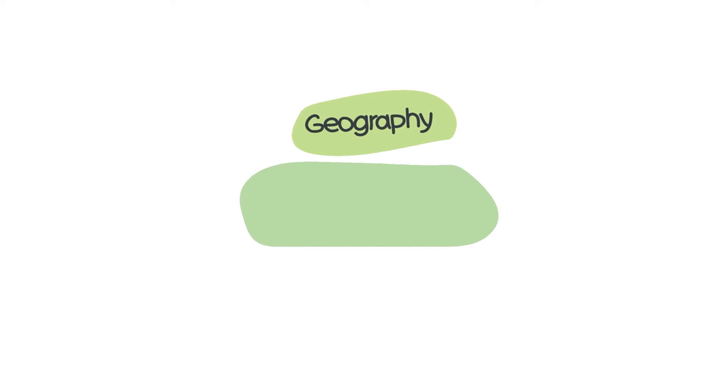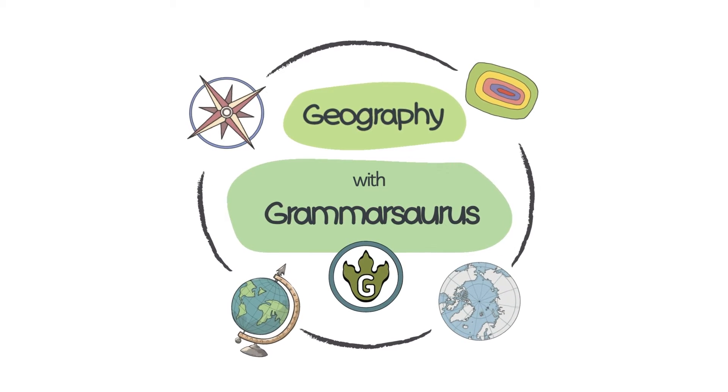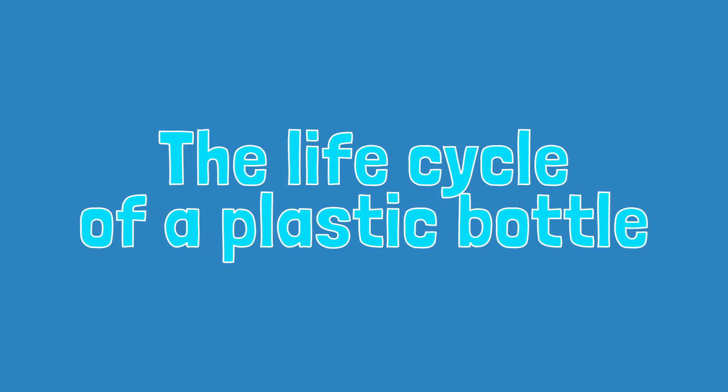Globetrotters around the world, let's set up for an adventure. It's time for geographical journeys with grammar solvers. The life cycle of a plastic bottle.